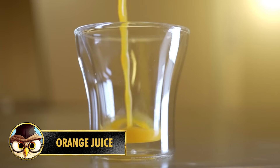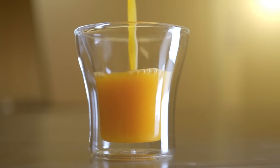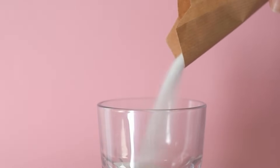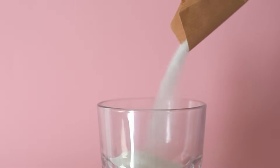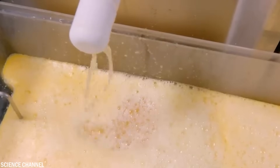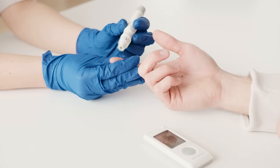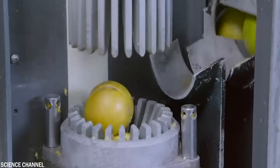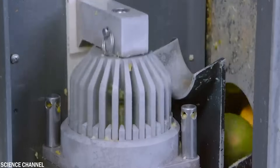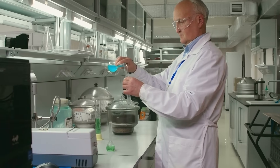Number 3: Orange juice is a breakfast beverage known for its refreshing taste and vitamin C content, but there are a few considerations when it comes to drinking it. One concern is the presence of added sugars in some commercially available orange juices — some manufacturers add sugar or high-fructose corn syrup to enhance sweetness. Excessive sugar consumption can contribute to weight gain, diabetes, and other health issues. It's advisable to opt for 100% pure orange juice or freshly squeezed juice without added sugars.